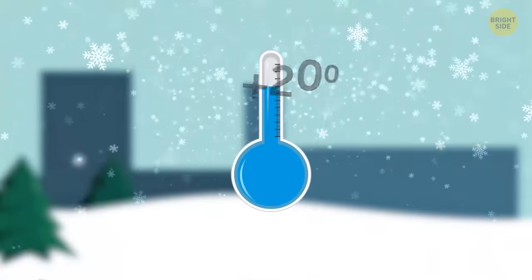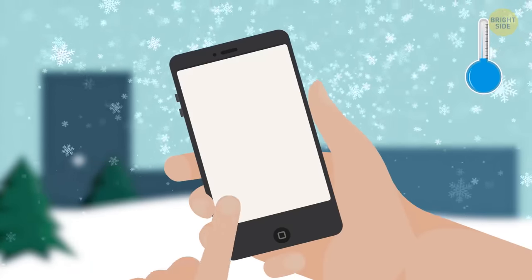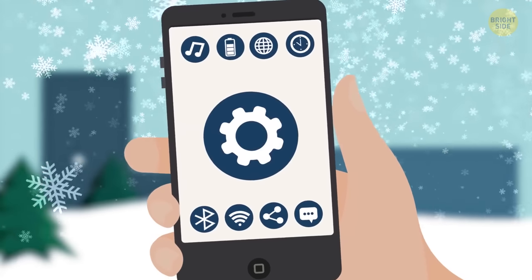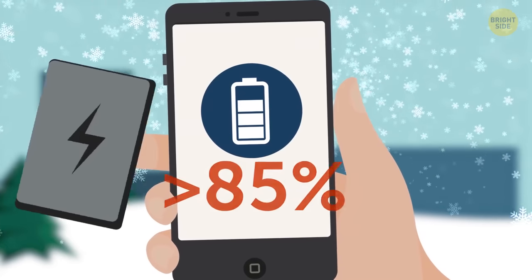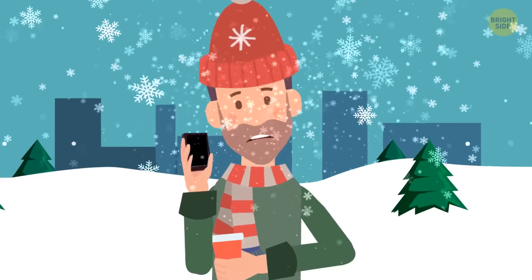If you live somewhere cold and your iPhone keeps turning off whenever it's below zero outside, go to Settings > Battery and check the battery health. If it's less than 85%, you might want to think about changing the battery — otherwise it'll turn off every time you leave the house.